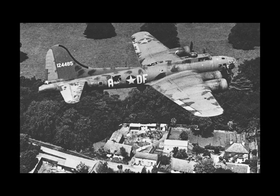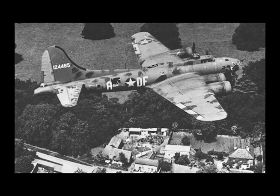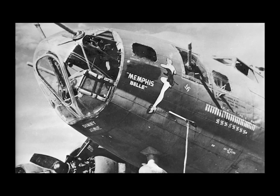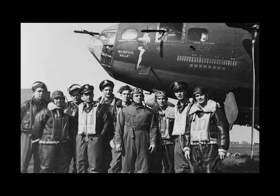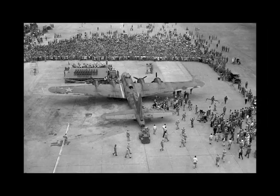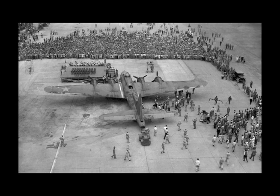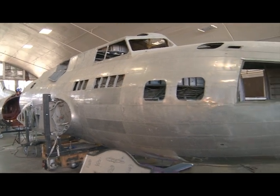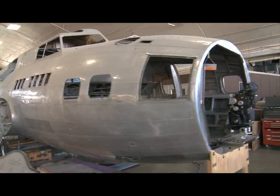This aircraft is the famous Memphis Belle. It was the icon of the B-17 Flying Fortress fleet during World War II. This aircraft was the first B-17F model to fly 25 missions in World War II and then return home to the United States. The Restoration Division at the National Museum of the United States Air Force has taken on the task of restoring this historic aircraft.